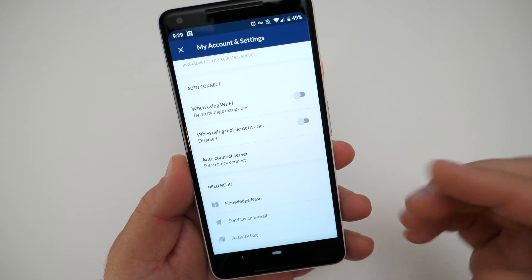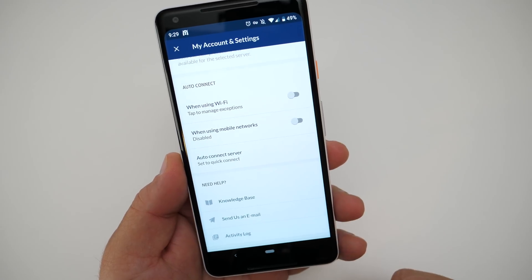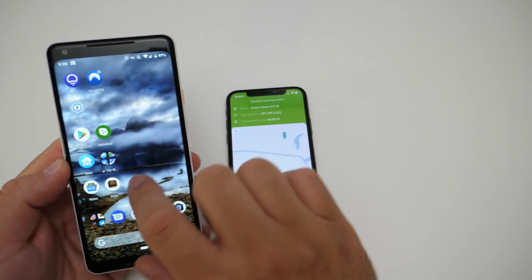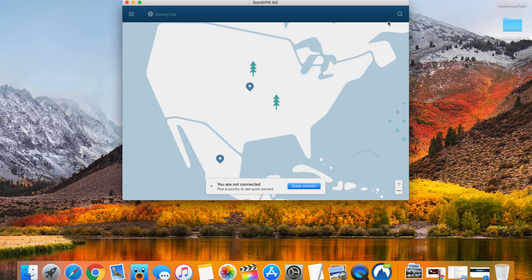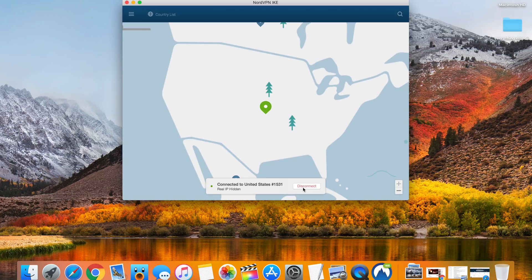They also have browser extensions for Chrome, so you can connect on a Mac or a Windows PC as well. Looking at my Mac, we connect here and you'll see we're connected. The nice thing about all of these is they are completely encrypted, so you don't have to worry about that.